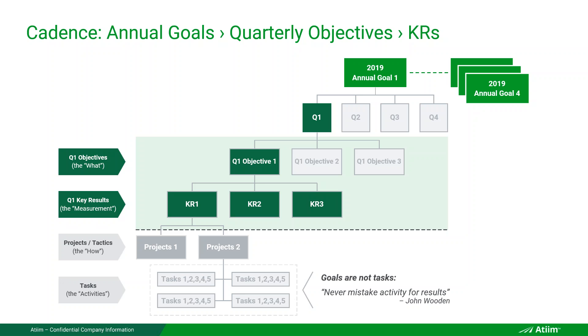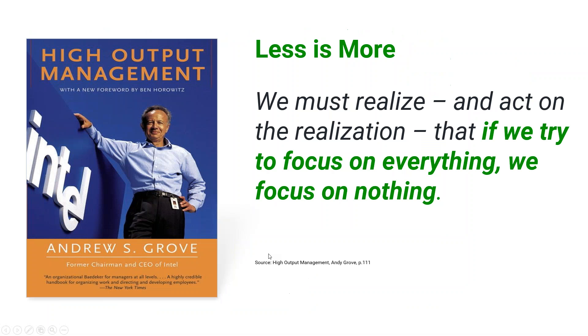This is how you do the annual cadence: you have the annual goal for the year, then quarterly objectives. A goal is typically broader — annual, three years, five years. An objective is more quarterly, real-time, and measurable. Key results sit under the objective. Projects fall under achieving your key results, and tasks fall into projects — they're not the same as key results or objectives.